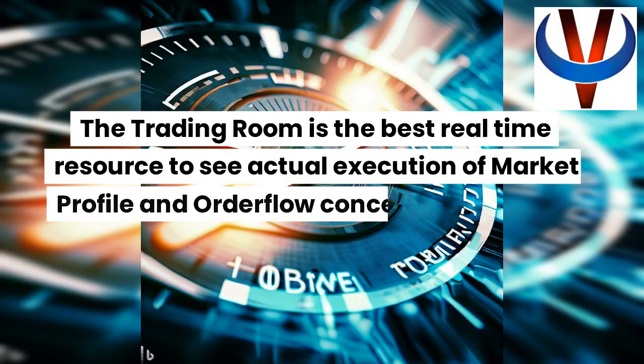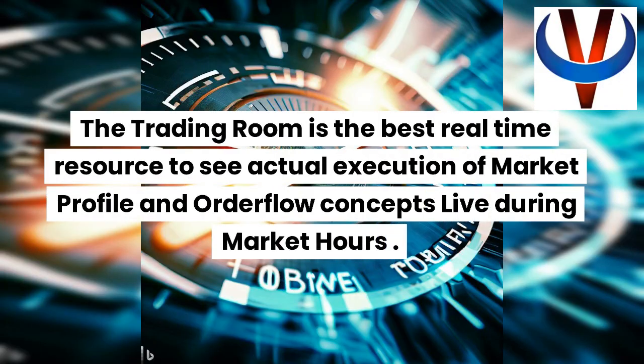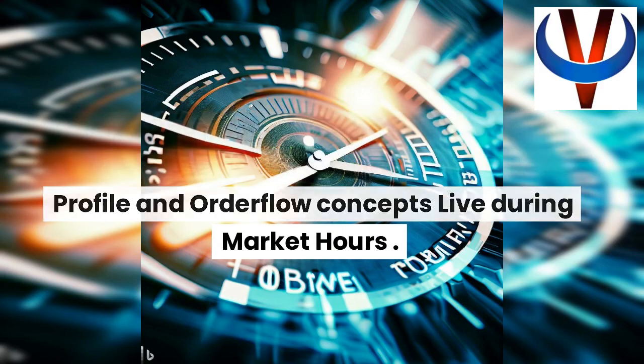The trading room is the best real-time resource to see actual execution of market profile and order flow concepts live during market hours.